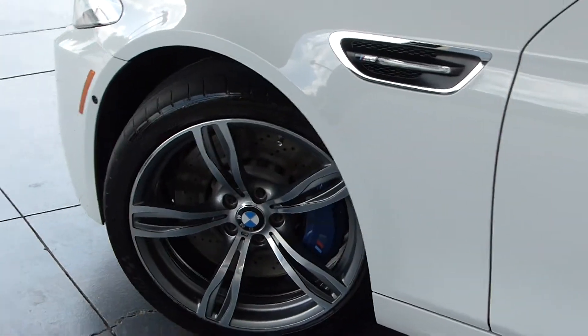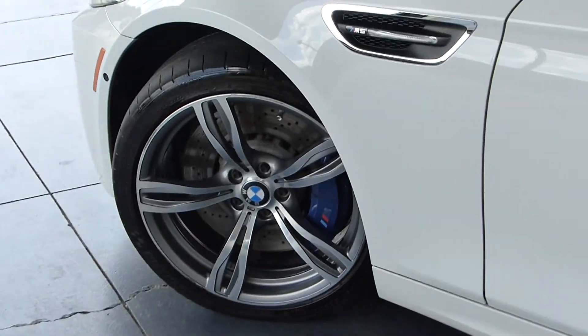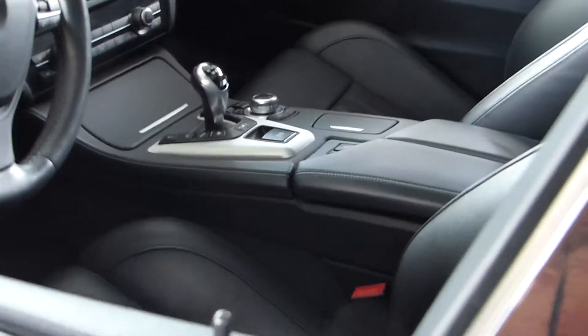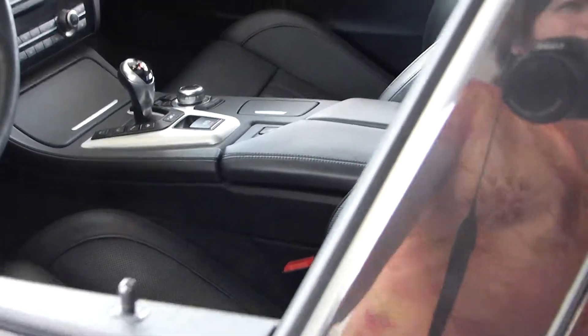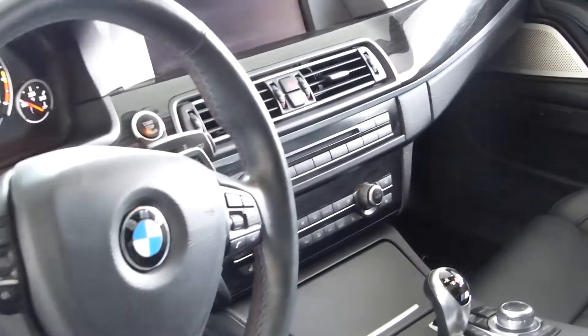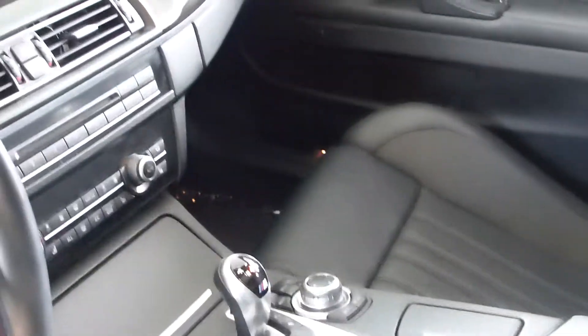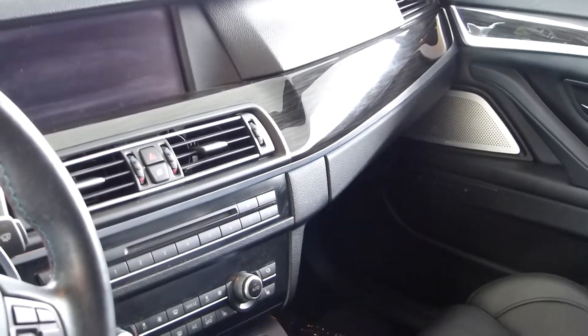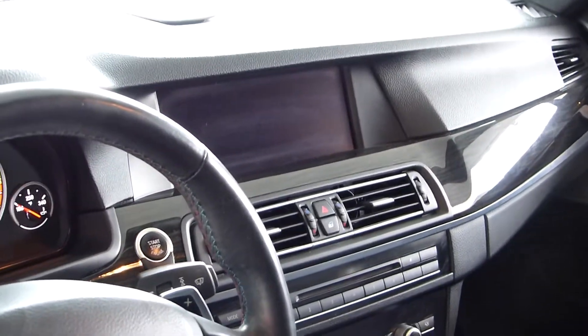You of course have your blue painted calipers. This also has the executive package, which includes such things as heated steering wheel, soft close doors, and active seats. It's just a great marriage of a luxury sedan and sports car in my opinion.